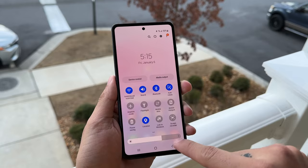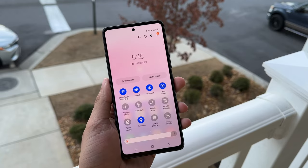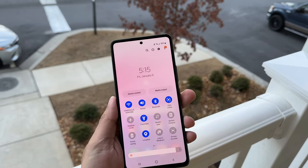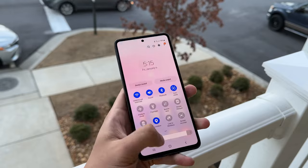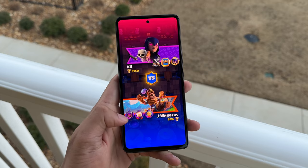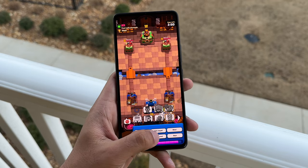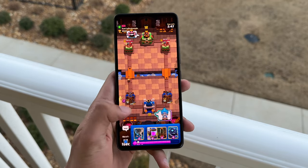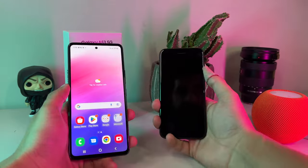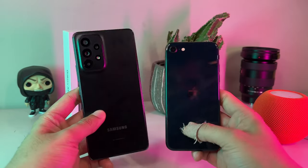Flipping the phone over is where things get more juicy, with the A53 featuring a splendid 6.5-inch AMOLED display — which is huge, especially at this price point. OLED displays show colors as richer and more vibrant, with deep blacks offering tremendous contrast versus the standard LCD panels commonly found on budget phones. You get FHD resolution and best yet, that buttery smooth 120Hz refresh rate — though it's not adaptive, which I'll cover later.